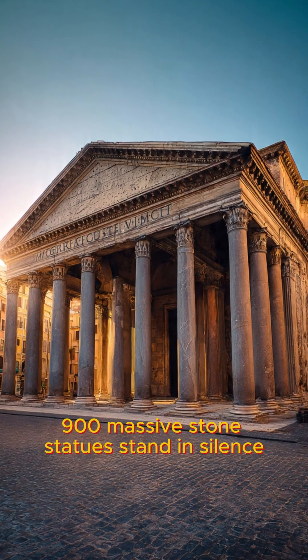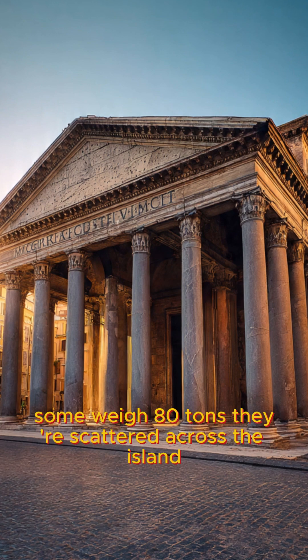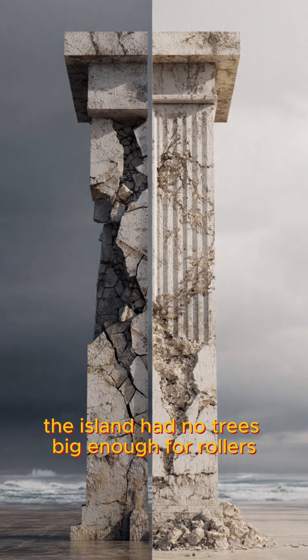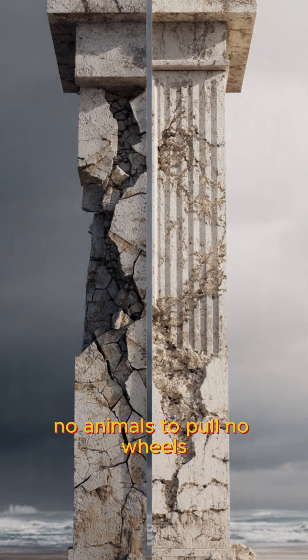In 27 BC, the Romans built the Pantheon in Rome — a massive domed temple with a concrete roof spanning 142 feet. Today, it's still standing. Perfectly intact. Modern concrete begins to crumble after just 50 years; Roman concrete has lasted 2,000.